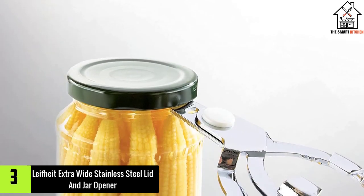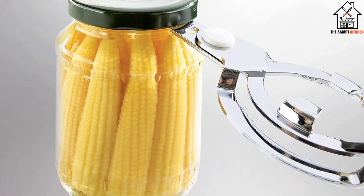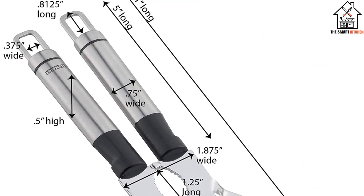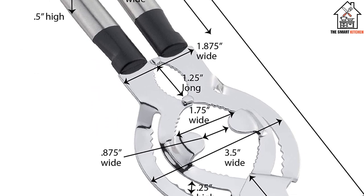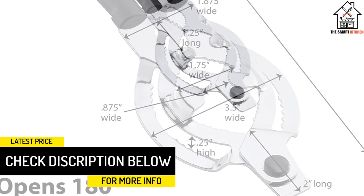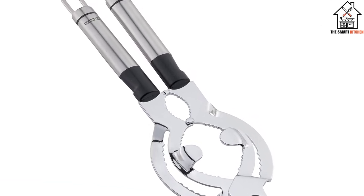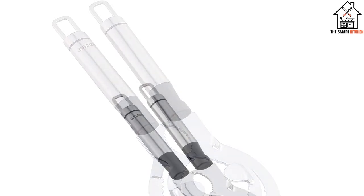At number 3, we have the LifeHeight Extra Wide Stainless Steel Lid and Jar Opener. With its smart stainless steel design, the LifeHeight 03131 Extra Wide Stainless Steel Lid and Jar Opener really stands out. This model comes complete with extra long handles to provide users with the extra leverage they need. The handles also boast an ergonomic design that are intended to be especially comfortable. People who have problems in their wrist and hand joints will be able to get a tight grip to make removing lids a breeze. The inside of the jar opener comes with a set of teeth and grooves, allowing the opener to grip tightly on the lid of all types of jars.